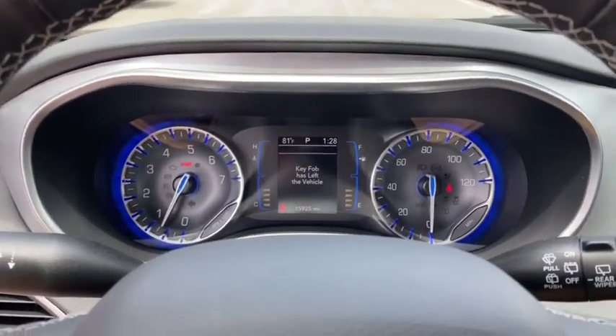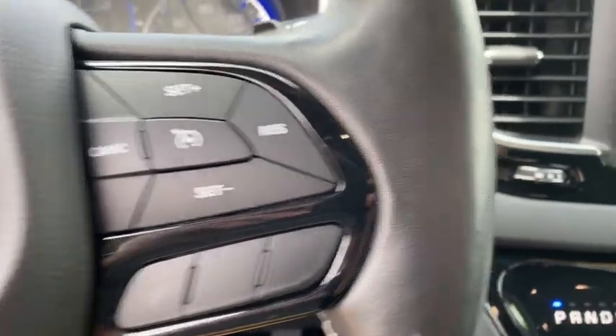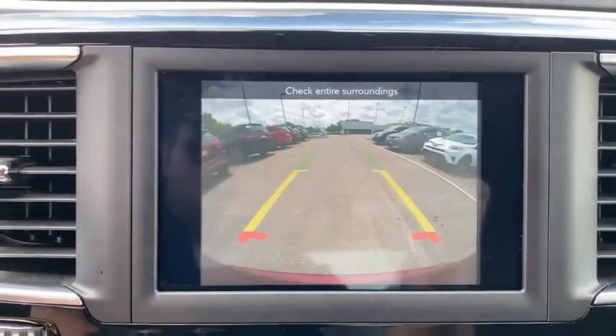Driver lumbar, power steering, adjustable steering wheel, front floor mats, cruise control, ABS four-wheel, four-wheel disc brakes, auto-off headlights, AM-FM stereo radio, universal garage door opener, rear defrost, front-wheel drive.